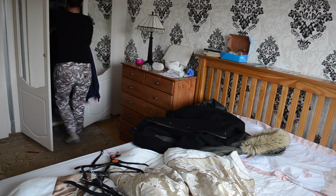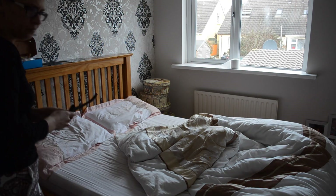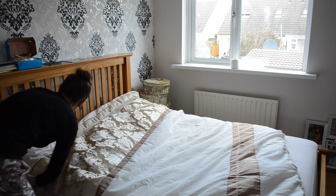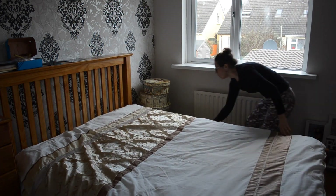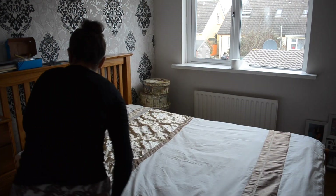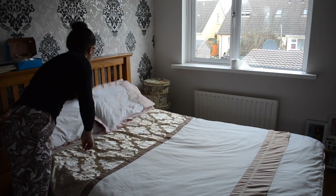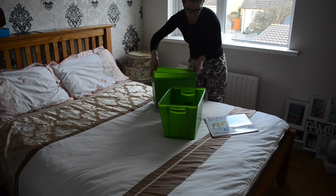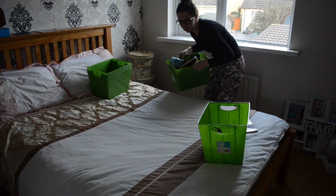First I got rid of stuff that was on the bed, like shirts and things, and I'm just going to fix the bed. Her pillowcases are not matching her duvet, which is annoying, but she did change the bedding.